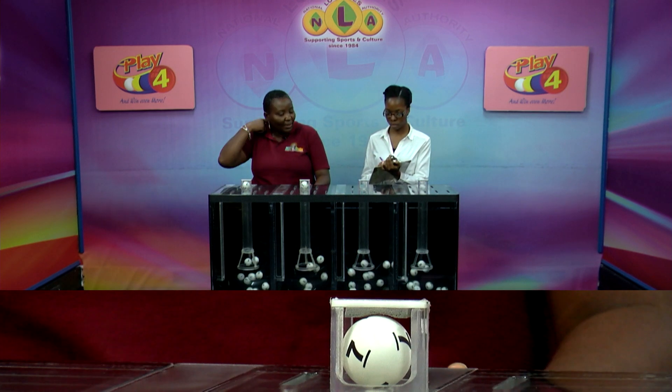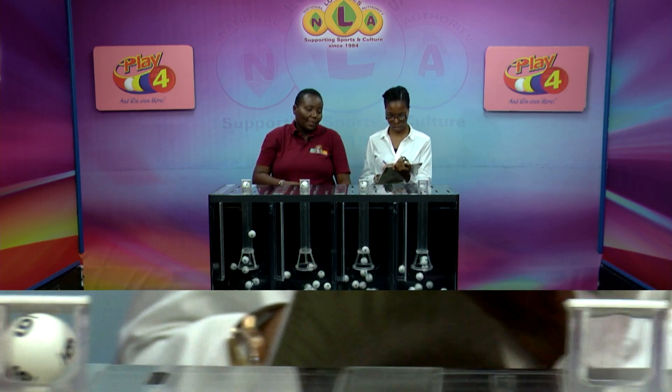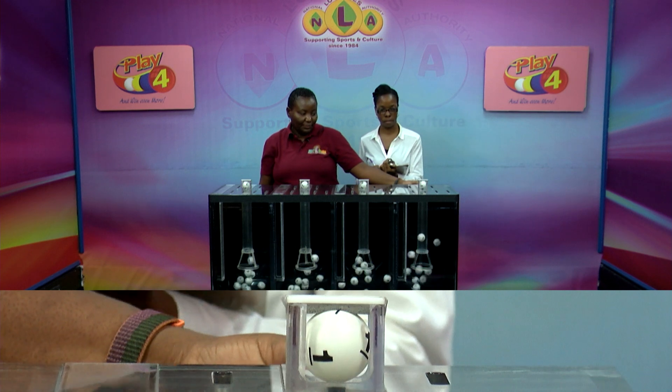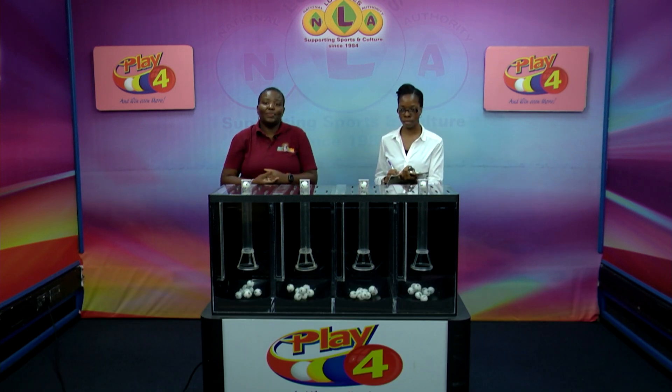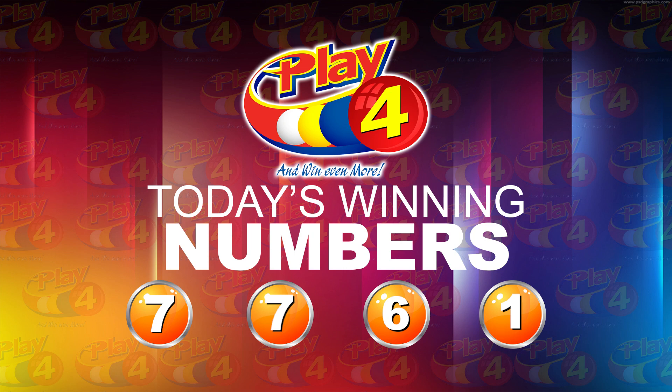Let's draw now for the winning number. The first ball is 7, followed by 7, then 6, and 1. Today's winning Play 4 number is 7, 7, 6, 1.